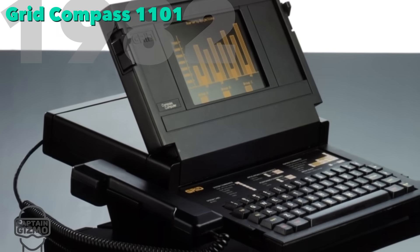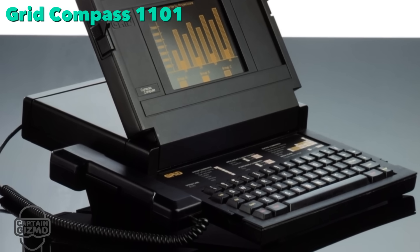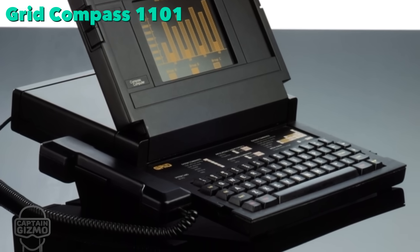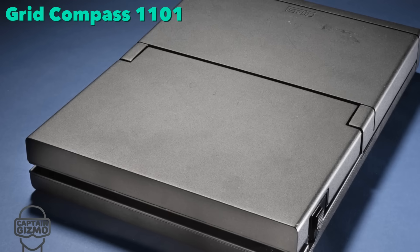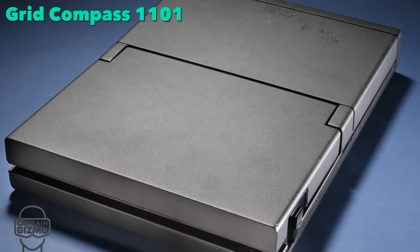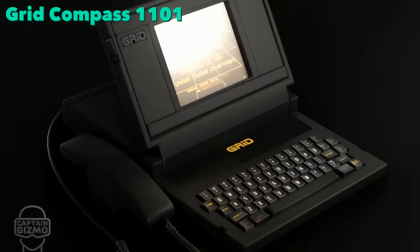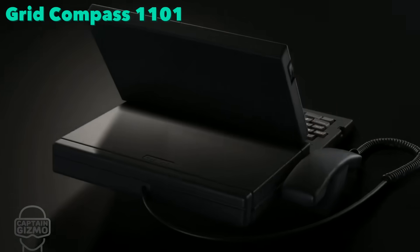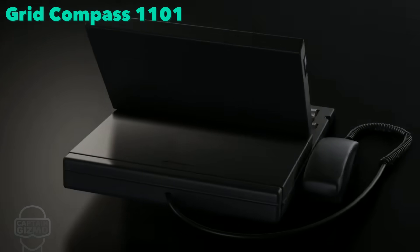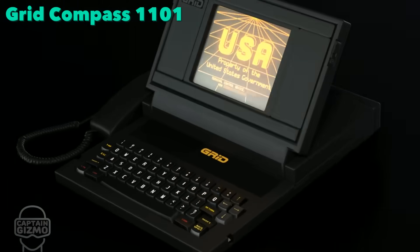The Grid Compass was the first portable computer that resembled our current laptops. Because of its high price and specialized application, it was mostly used by the US government. NASA used it on the space shuttle during the early 1980s, as it was both powerful and lightweight. The special forces used them for their ruggedness and use of solid-state memory.